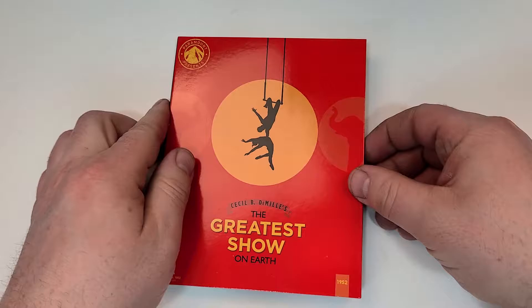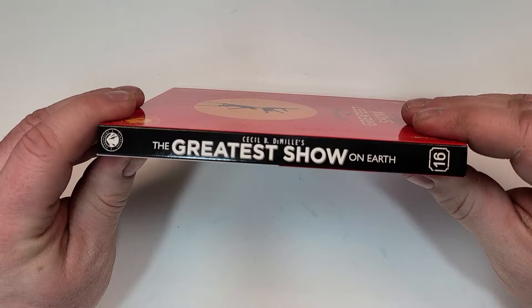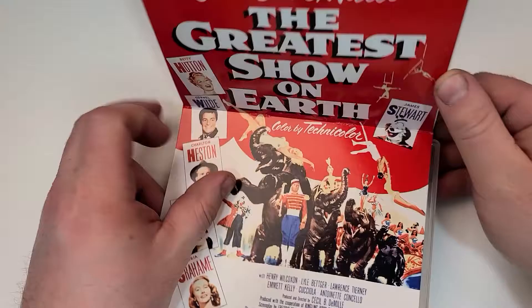The Greatest Show on Earth includes Blu-ray and digital. It won Best Picture in 1952 and is part of the Paramount Presents line. Here's a look at the spine — this is number 16 in the line. And here is the unfolding poster art.